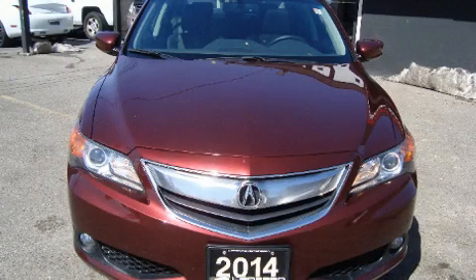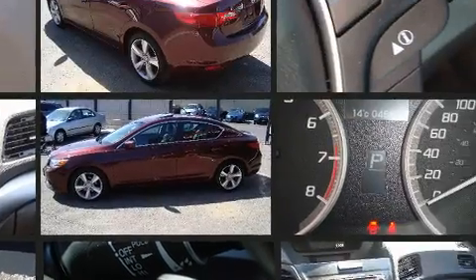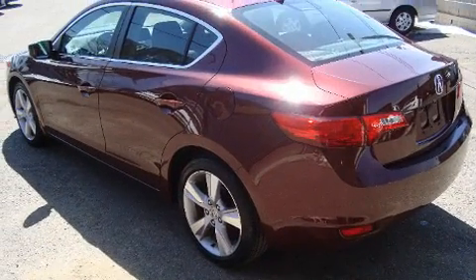You can expect a lot from the 2014 Acura ILX. This four-door, five-passenger sedan has not yet reached the 50,000 kilometer mark. It features an automatic transmission, front-wheel drive, and a two-liter four-cylinder engine, along with all of the premium features expected of an Acura.